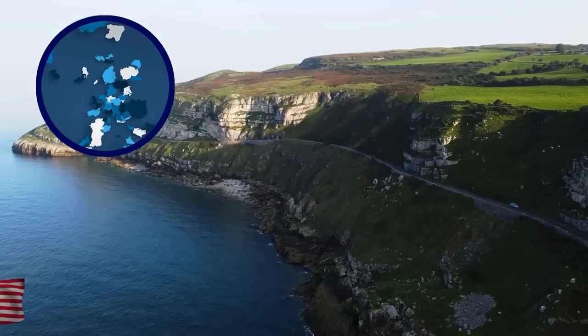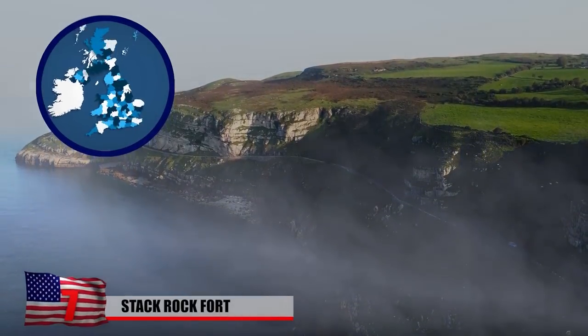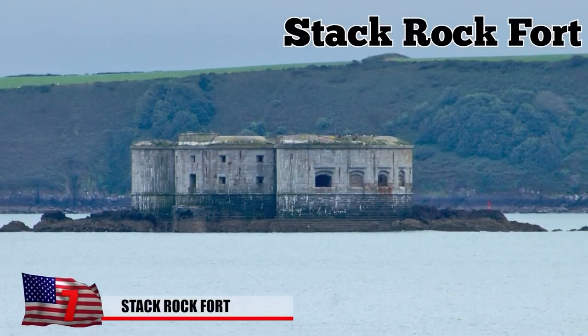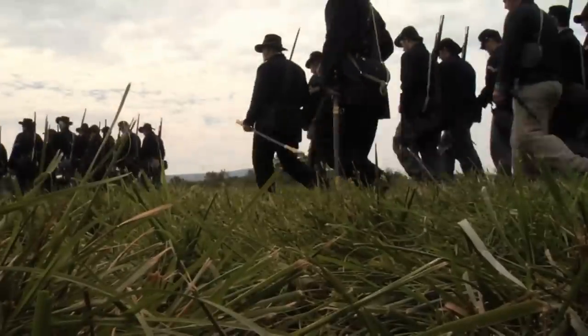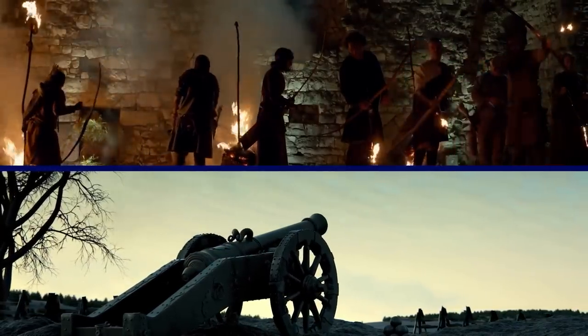Stack Rock Fort. Off the western coast of Wales, an island sits abandoned in the creepy mist. It dates back to the mid-19th century, when Stack Rock Fort was built there to defend the Royal Naval Dockyard against the invasion of Napoleon's forces. Now, centuries later, visitors claim to hear the cannon fire and the echoing footsteps of the more than 150 soldiers that were once stationed there.